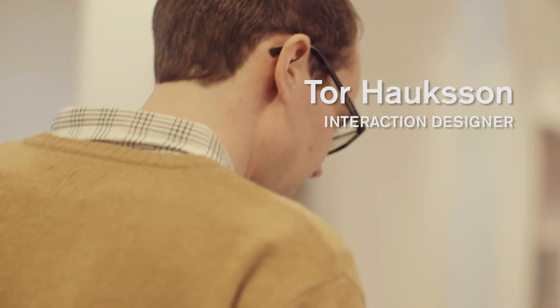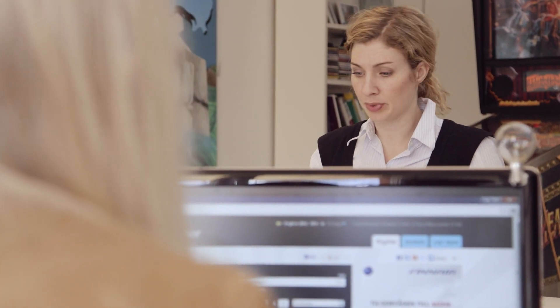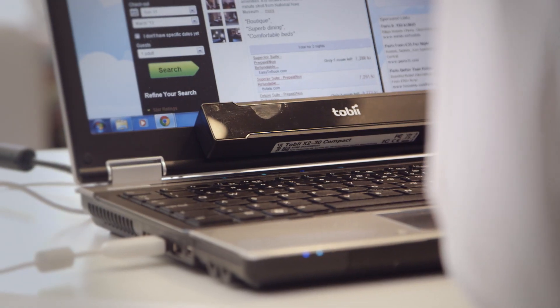I'm an interaction designer here at Cloudline. I work with user experience, which means I always put the user in the center. I like to run tests early and often in the process to actually see the problems as soon as possible.